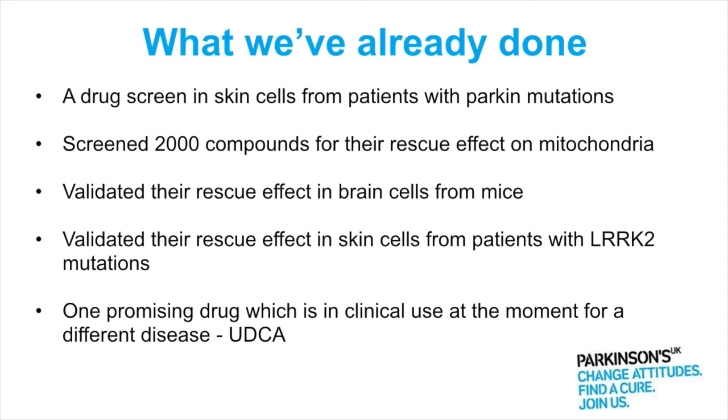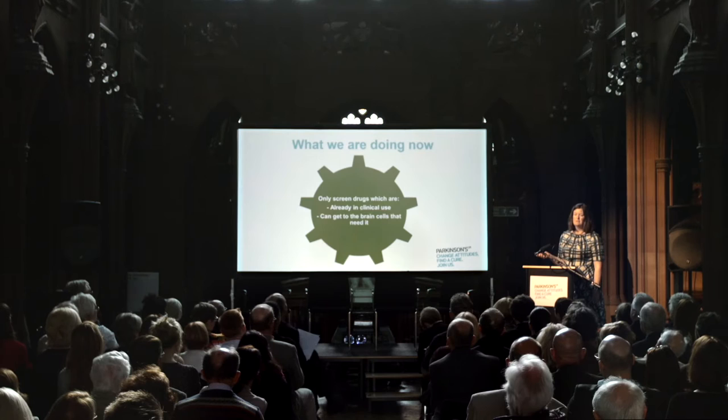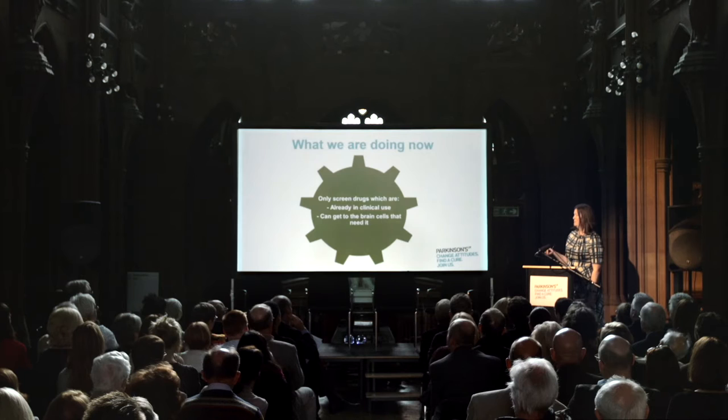But we're also continuing to see if we can find drugs that are actually better than UDCA. The original screen covered 2,000 compounds, and not all of them were already in use in man — in fact quite a lot of them weren't. So for the new screen, we're only screening drugs which are already in clinical use in man, so we know they've been through the safety and toxicology.